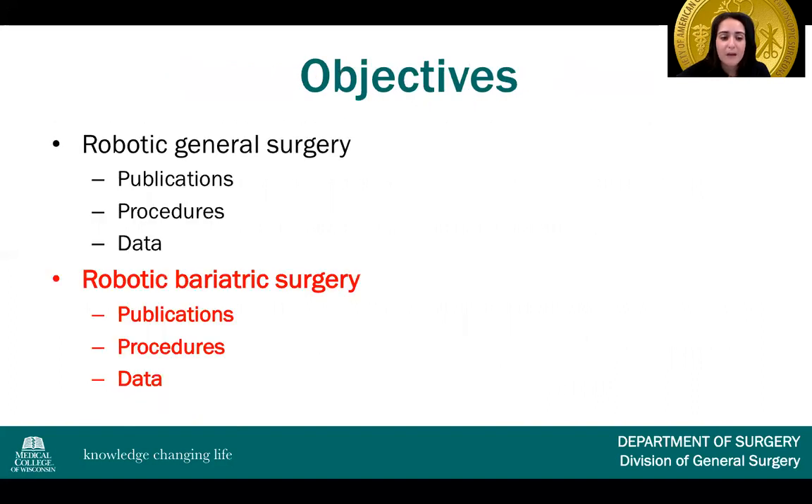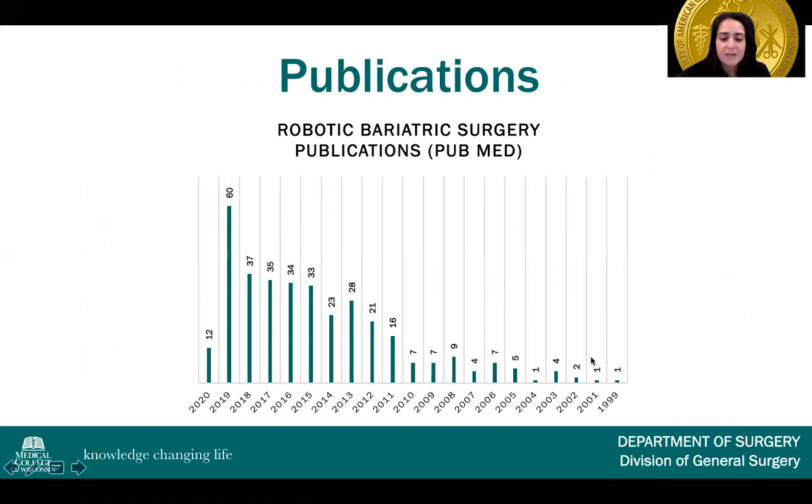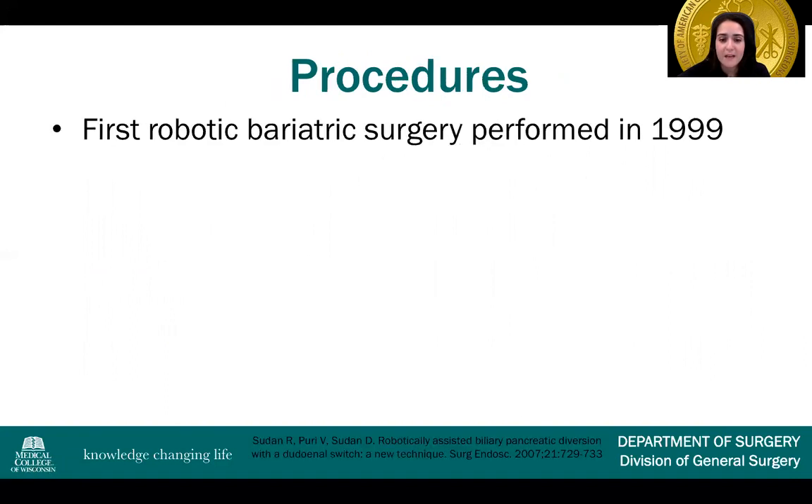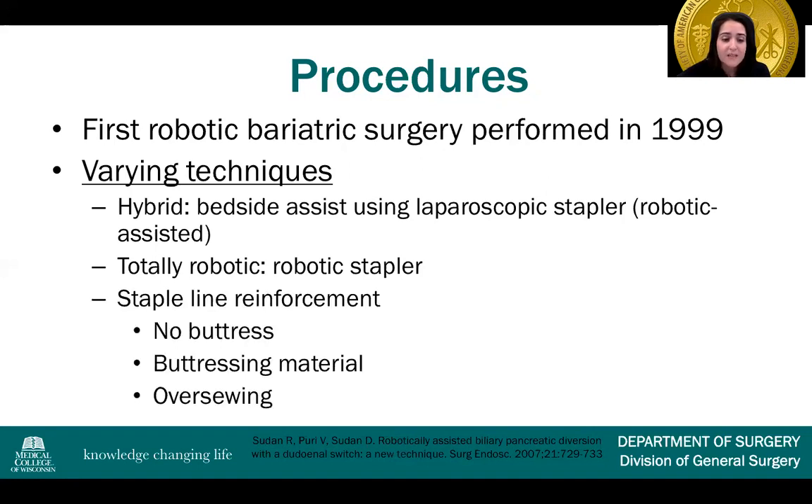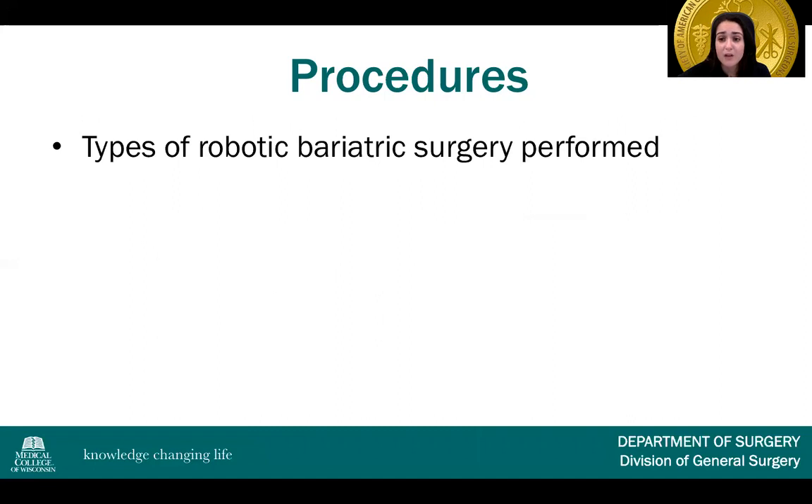Now in regard to robotic bariatric surgery: publications before 2010 weren't very significant, but from 2010 on there's a dramatic increase, especially between 2018 and 2019. The first robotic bariatric surgery was performed in 1999. There are varying techniques — a hybrid technique using a bedside assist with a laparoscopic stapler, a totally robotic approach using a robotic stapler, and varying techniques for staple line reinforcement including no buttress, buttressing material, or over-sewing.